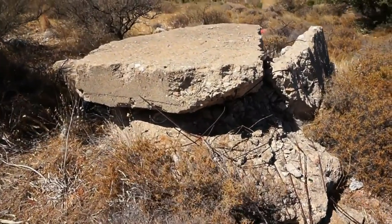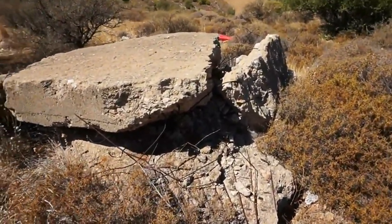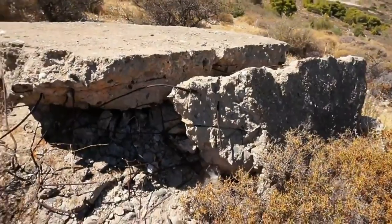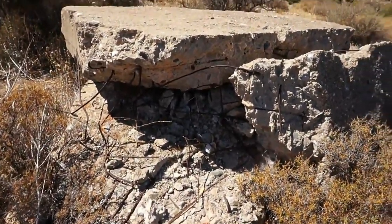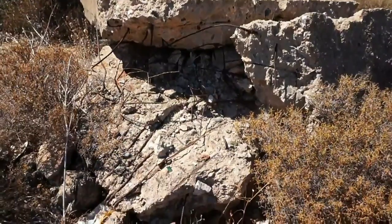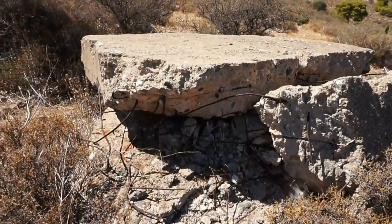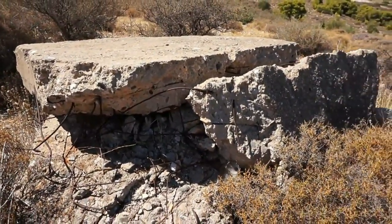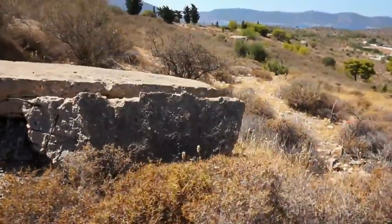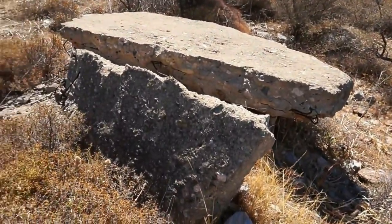This, ladies and gentlemen, is a pillbox. This is where two to three soldiers would be standing inside with a machine gun, guarding this whole area. This one has been strategically located to have a full view of the slopes of the hill. The trees have grown considerably since the 1940s and they block the view, but when this was built you could have a full view for a couple of miles in both directions. This is a very rare German Nazi pillbox in Greece. It takes a lot of experience to recognize the function of this structure. Absolutely incredible.